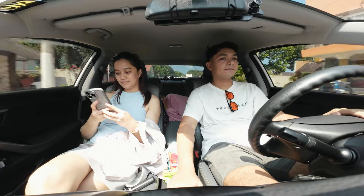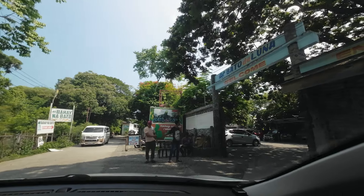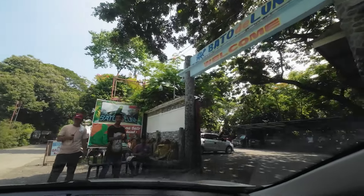Matapos namin magpahangin sa Baluarte, ay tumungo na kami sa susunod naming destinasyon — Sanalvo Pebble Beach.